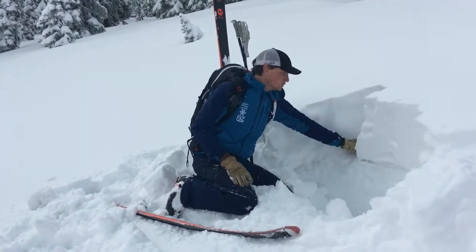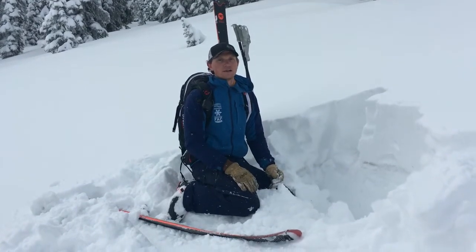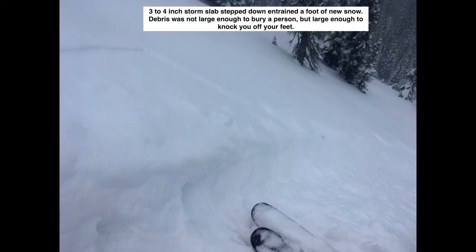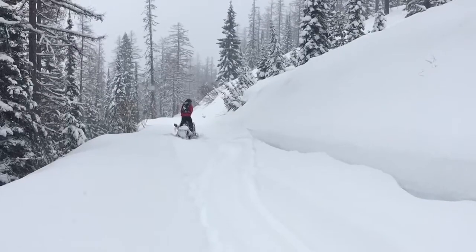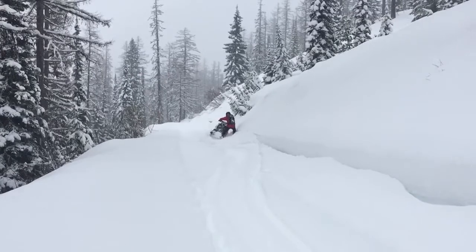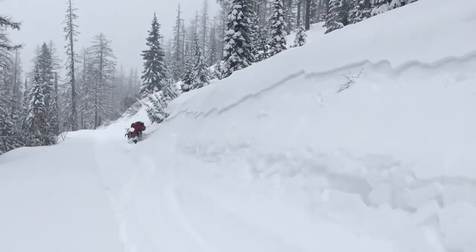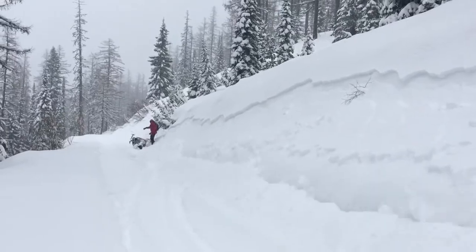Whether it's new instabilities or our old persistent weak layer, we decided to stick to southerly-facing slopes to reduce the chances of triggering a much larger persistent slab avalanche. In the middle elevation band near 6,500 feet, we ended up triggering a number of small storm slabs. These slabs were harmless in size but a good clue of what is yet to come with increasing storm totals and a building slab.